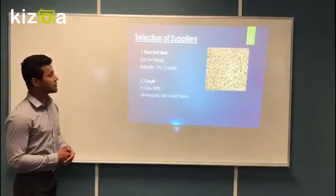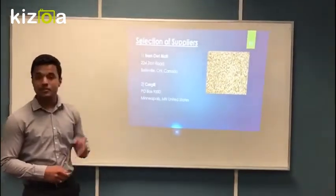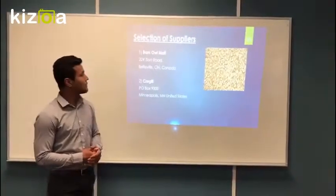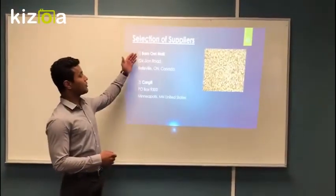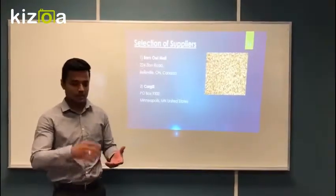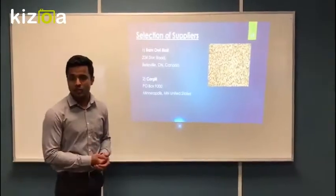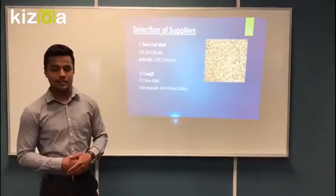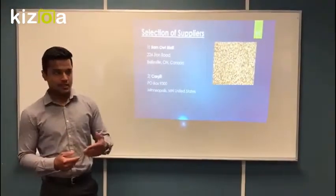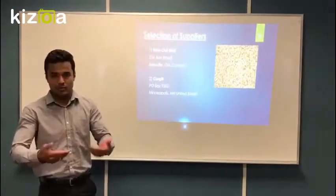Now I'm going to explain about the selection of suppliers. We selected two suppliers based on three factors: supplier quality, cost, and delivery performance. For the local supplier, they are local suppliers and we want to support local business growth, making it easy for us to communicate with them. They also work together with us to produce the specific brew we desire.